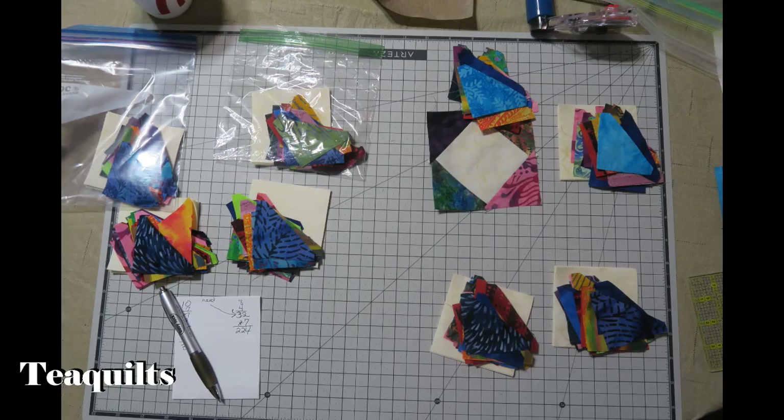We're also going to make friendship blocks, but unfortunately I don't have that fabric cut yet. So that is it for this portion of the video — maybe the next time I come back I will have my car packed or be on the road to the retreat. I will see you next time.